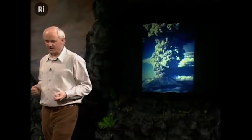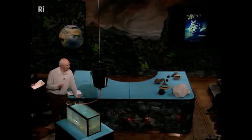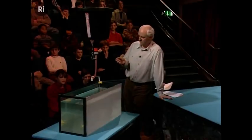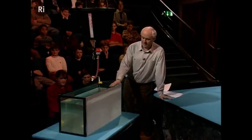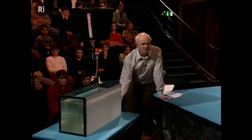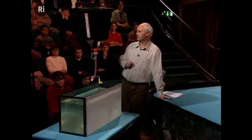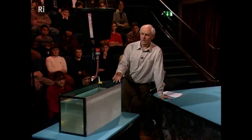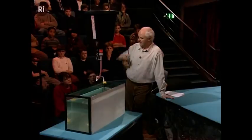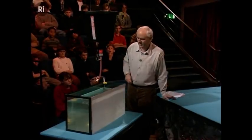We're going to do an experiment now to help us understand what actually goes on. This is a tank of water, but rather special water. At the top of the tank is fresh water, and at the bottom is salt water, which is much heavier — denser than the fresh water — with a gradient between the two. This matches the atmosphere, where air is much lighter at the top than down at the bottom where it's denser. At the bottom of my tank, I have a volcano.